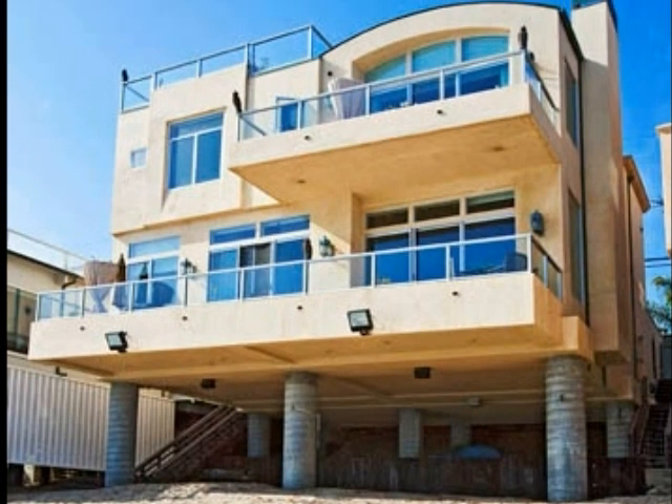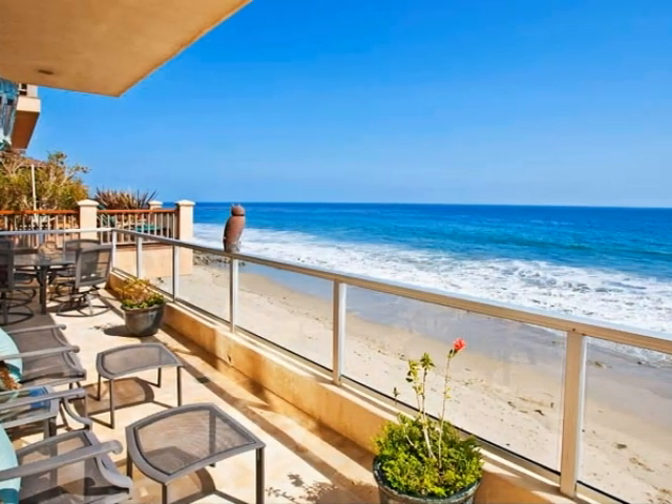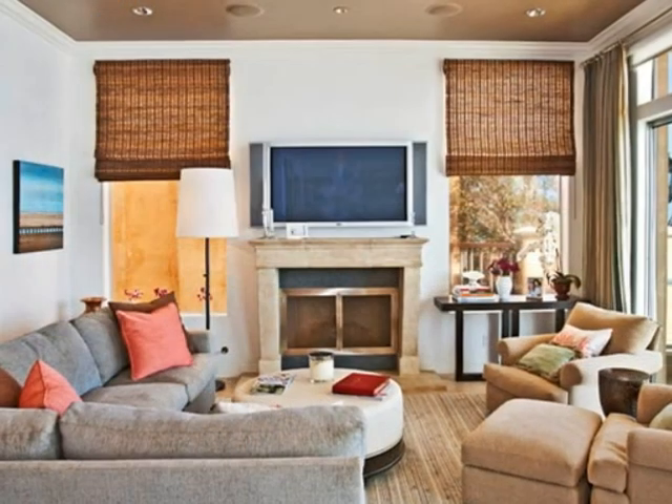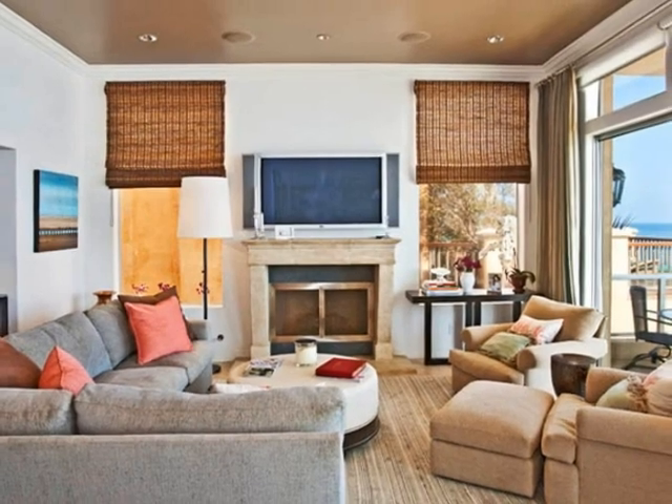Step out in the morning and let the ocean air and the sand between your toes fill your senses. Imagine savoring your morning cup of joe or an evening cocktail here on this magnificent deck, where nothing stretches before you except endless ocean vistas.